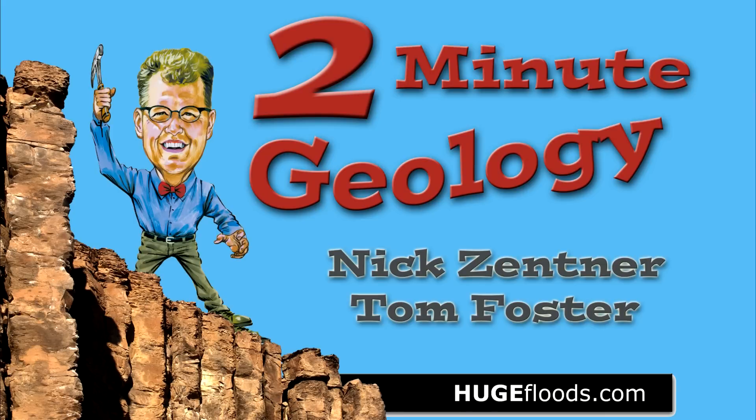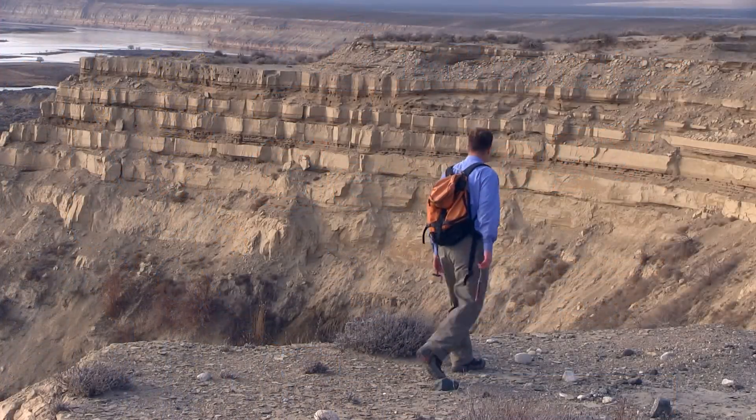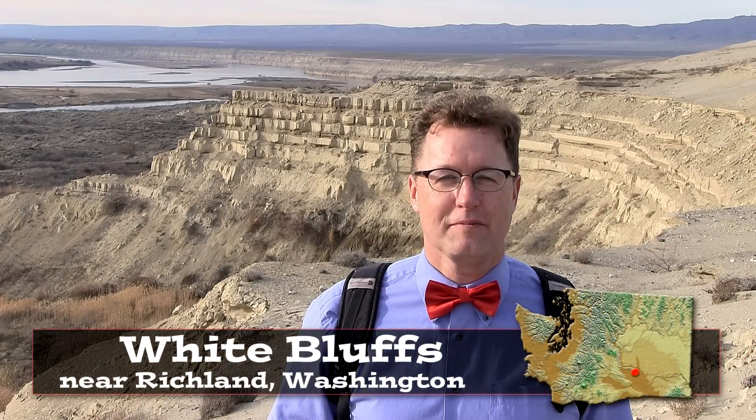Two-minute geology. Hello, young people. The White Bluffs, just north of Richland, Washington — welcome to the Hanford Reach National Monument.